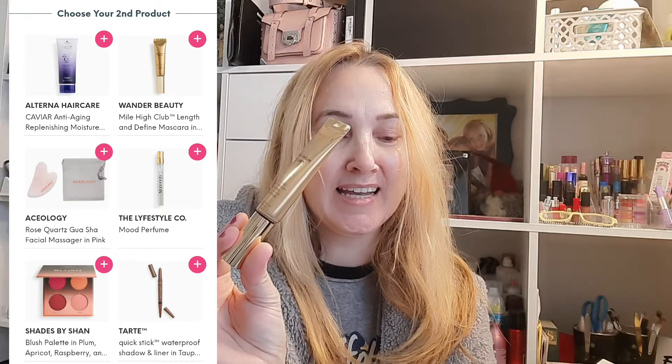For the second set of choices they had an Alternate hair care Caviar product, which I probably would have liked, but then I'd have had three hair products in the same bag. So I did get the Wonder Beauty Mile High Length and Defining Mascara — I feel like I've had the one in red from this company before and it was okay. I absolutely hate it when the Rose Quartz roller things are on the list because they've sent me that before. A perfume, a blush, and an eyeliner brow pencil were my other choices — this was a $26 value.